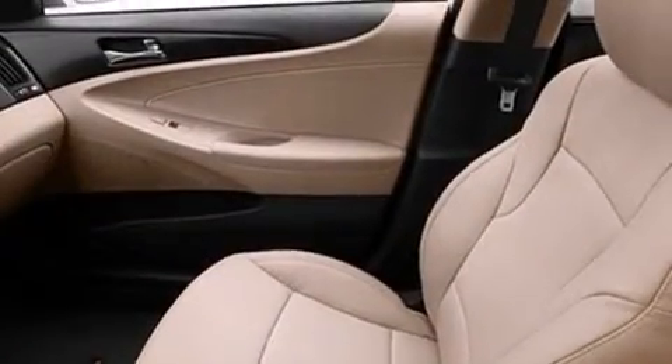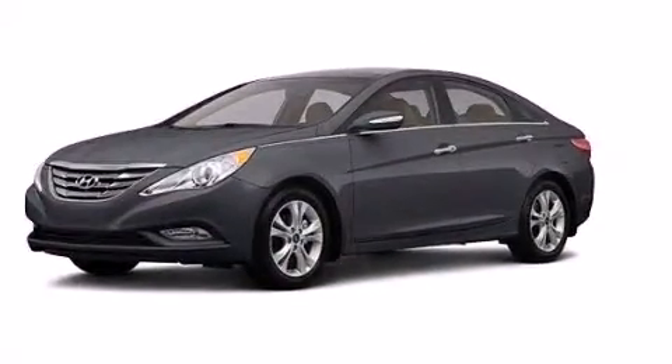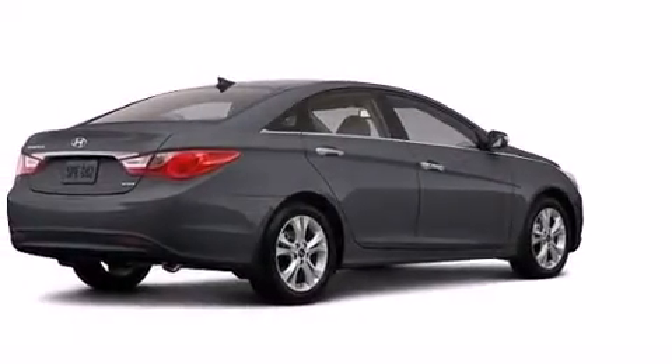Rear curtain airbags, rear seat childproof door locks, full-power accessories, a rear window defroster, and the leather seats provide great support and create an overall luxurious feel.